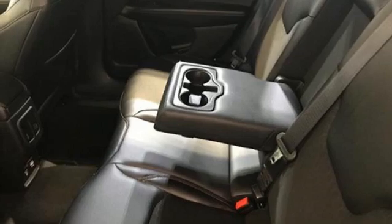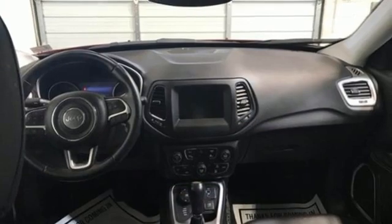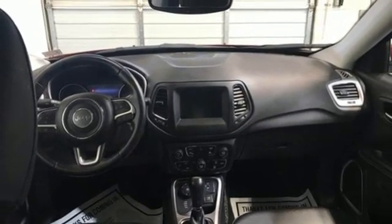Voice activation, aluminum wheels and doors, push button start proximity key, and automatic transmission.